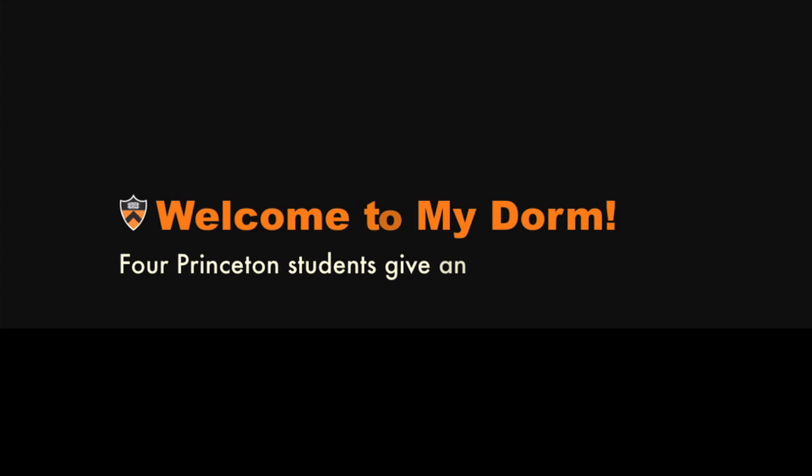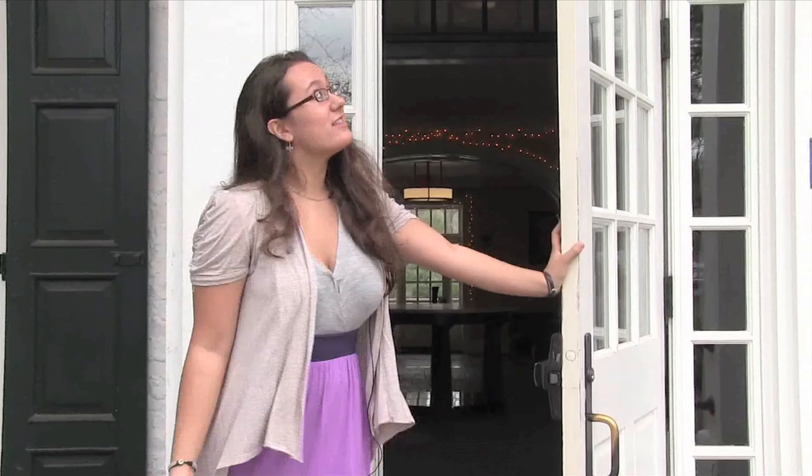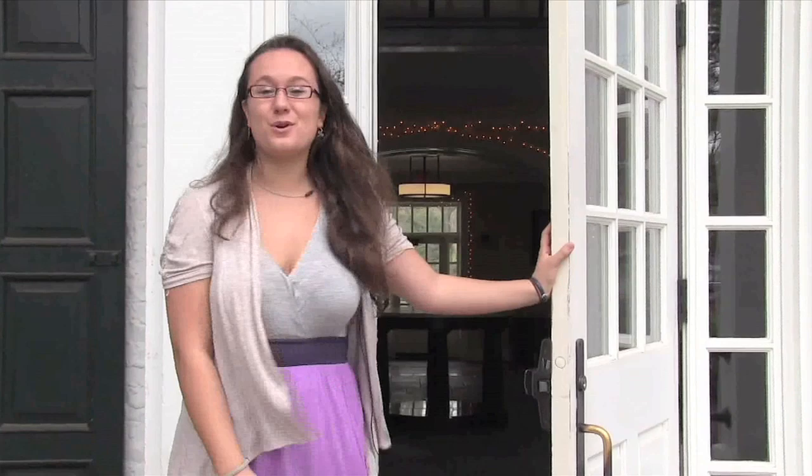Hey there, my name is Anaya Fissero and welcome to Princeton University. This is Forbes College, the dorm where I live. I thought we'd take a little tour. Come on in.